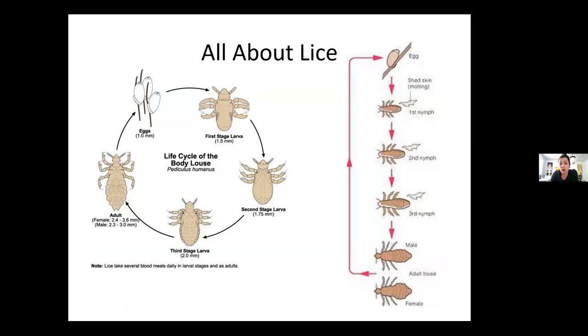Here is the life cycle. You go from the eggs, to the larva, to the second stage of the larva, to the third stage, and then up to an adult. The right side shows the different stages — the first, second, and third nymph stages, then the male and female. A little different in shape, but to the eye you wouldn't necessarily notice the difference between the male and female.